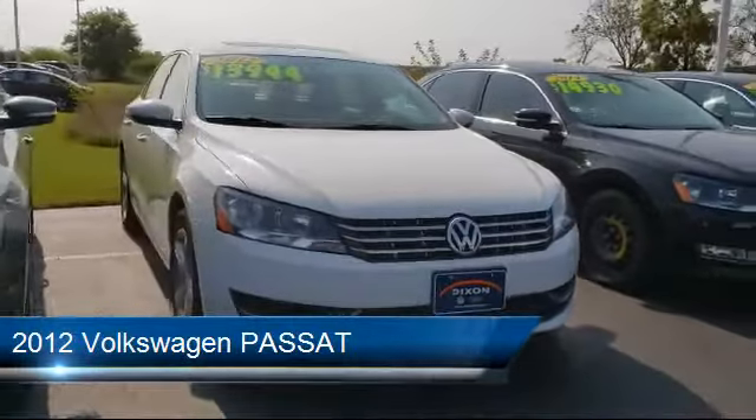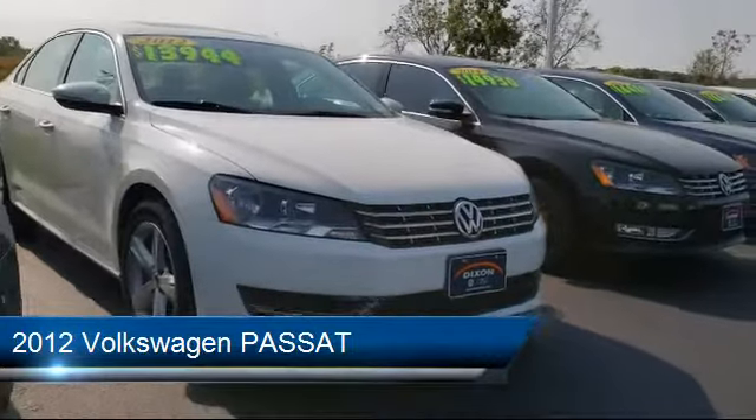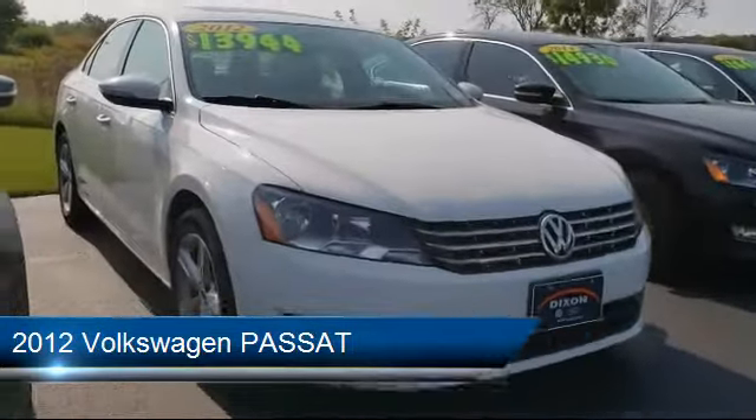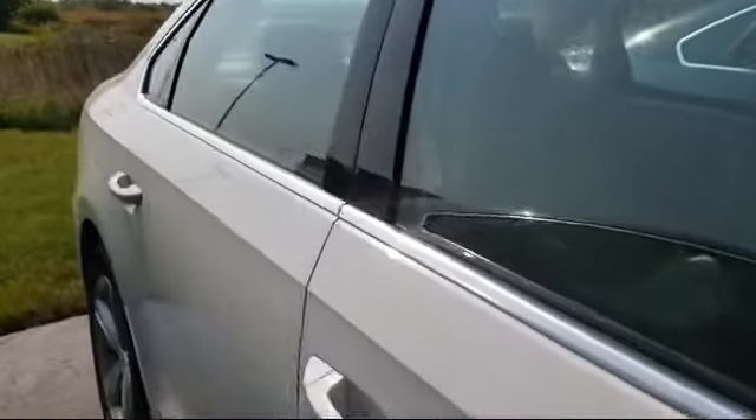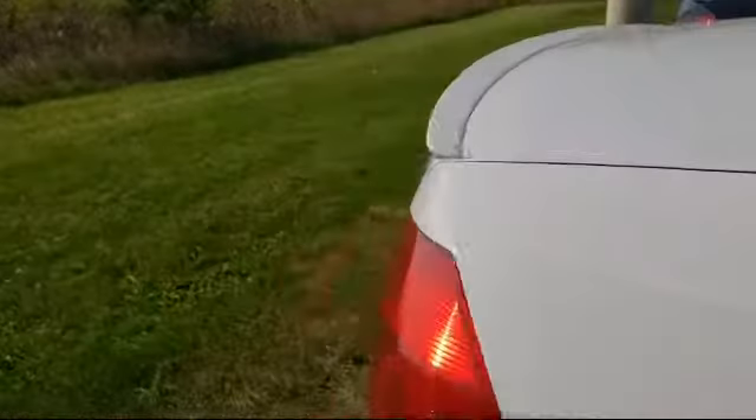It comes equipped with Sirius XM satellite radio, tire pressure monitoring system, steering wheel controls, leather-wrapped steering wheel, keyless entry, and heated front seats.